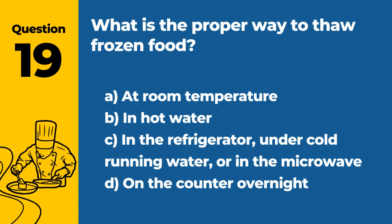Question 19. What is the proper way to thaw frozen food? A. At room temperature. B. In hot water. C. In the refrigerator, under cold running water, or in the microwave. D. On the counter overnight. Answer: C. In the refrigerator, under cold running water, or in the microwave. These methods prevent the growth of harmful bacteria.